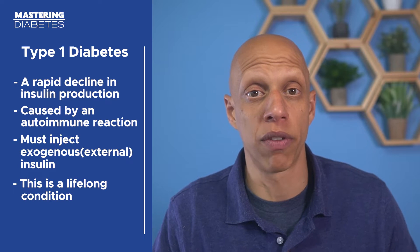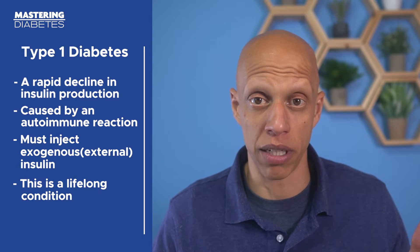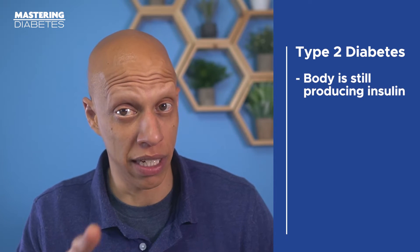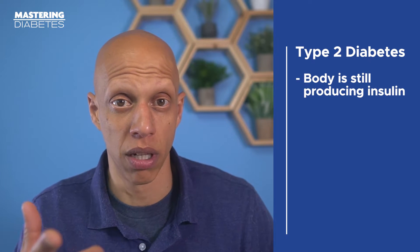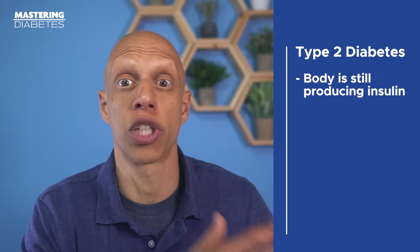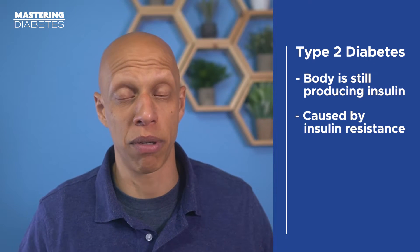Robbie and I have both been living with type 1 diabetes for a combined total of 42 years, and we're lucky that we are thriving with type 1 diabetes simply because of the way we choose to eat. In type 2 diabetes, one major difference is that your body is still producing insulin, but the insulin it manufactures doesn't function well inside your liver and your muscle. Type 2 diabetes is most common in adults, and it's caused by another condition called insulin resistance, which is caused by the buildup of dietary fat inside your liver and muscle tissue.